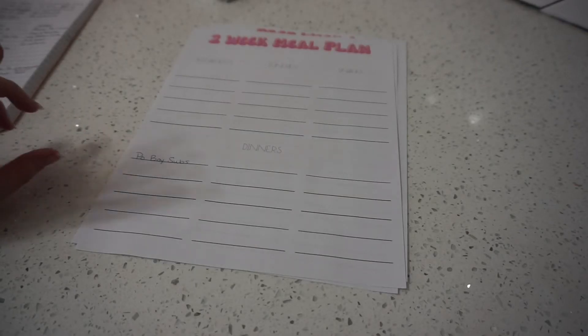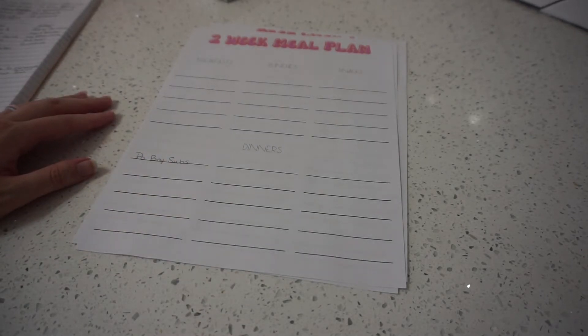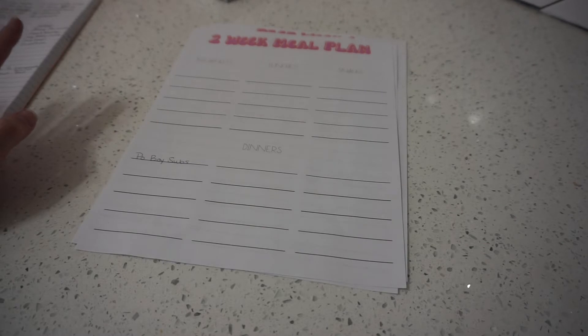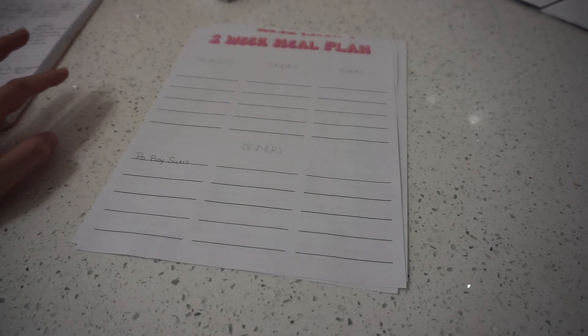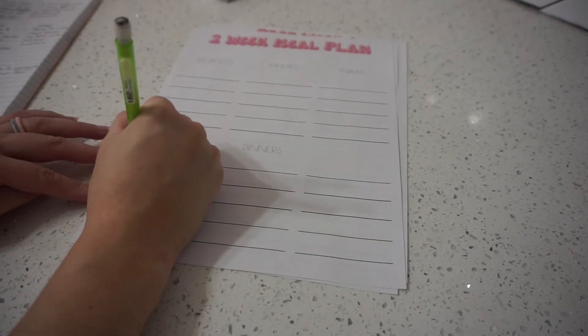The next holiday is Dr. Seuss's birthday. Every year I've always made green eggs and ham. Obviously I don't eat eggs, so I make green tofu scramble and vegan ham, but I'll just write down green eggs and ham.